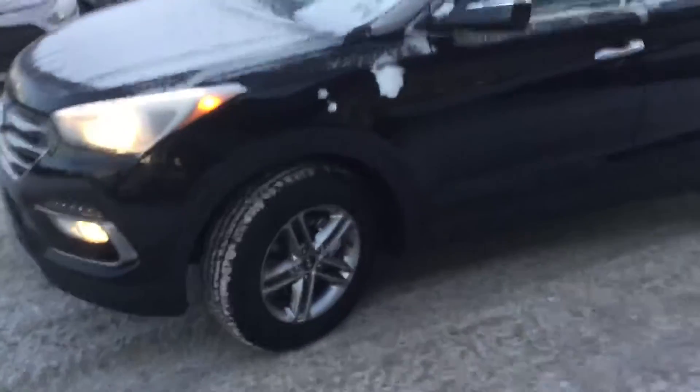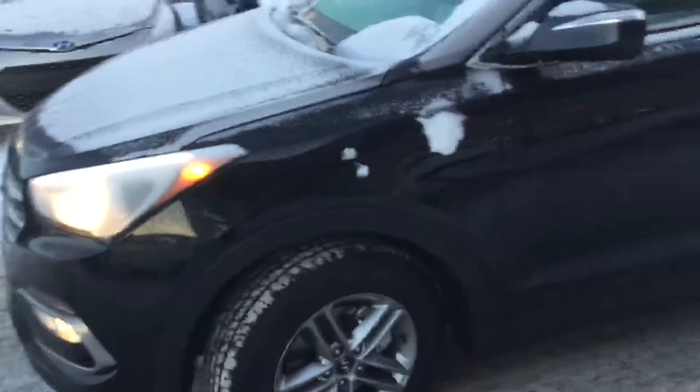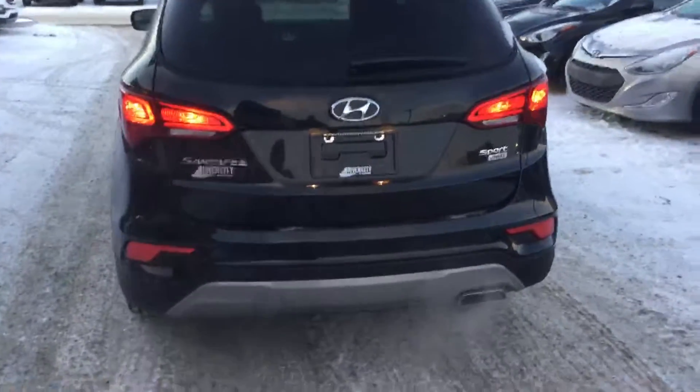Coming around the side, you get the nice alloy rims which are perfect for those Alberta winters and not really going to rust on you. Got the side blinkers, chrome door handles throughout the vehicle which makes it really sharp. Coming around back you get the nice chrome exhaust tip and the nice sport look across here.